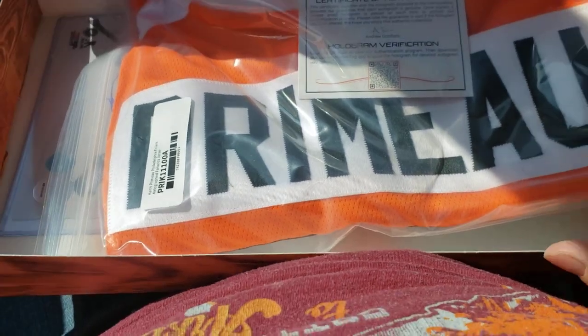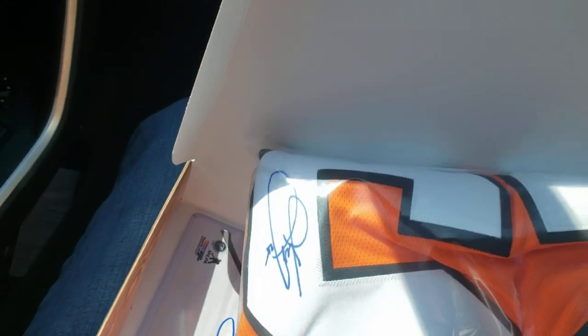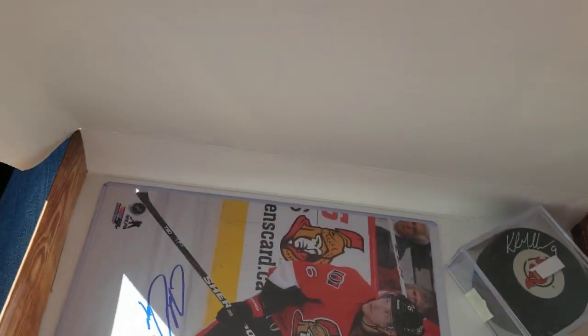That looks like a Keith Primo Philadelphia Flyers jersey. What's inside? Gotta be, right? A Keith Primo jersey.